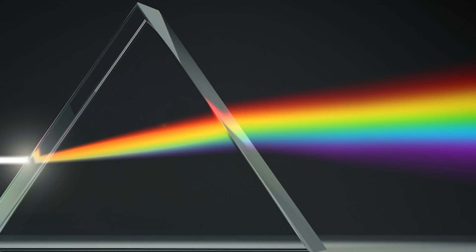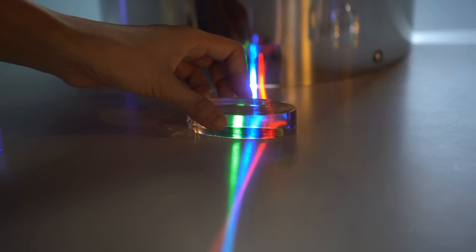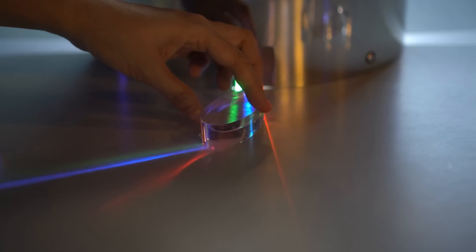These waves have an actual length, but it's so tiny that it's difficult to conceptualize. Red light is actually a longer, bigger wave than blue light. Red is around 700 nanometers long, while blue is around 400.